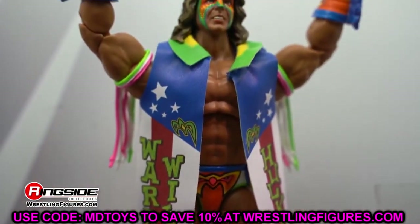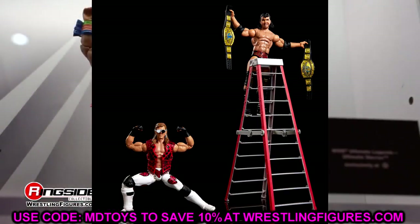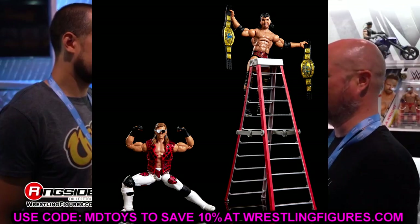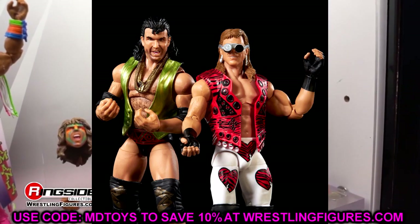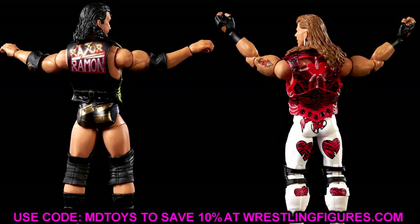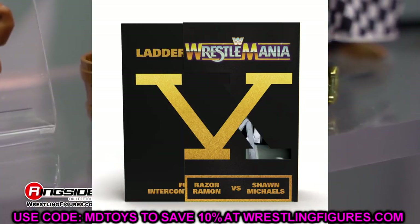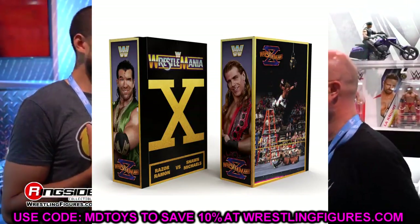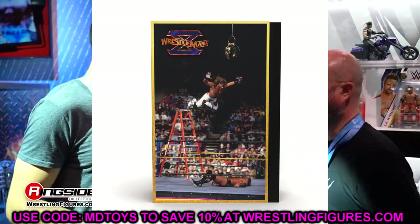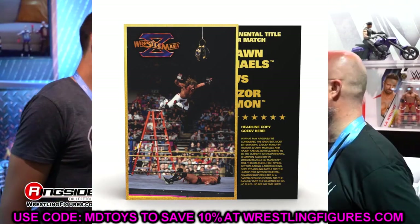Starting things off with some exclusive sets. First is the Amazon Exclusive WrestleMania 10 Shawn Michaels and Razor Ramon Elite two-pack. A lot of people were excited about this set. Amazon exclusives have a track record — if you want it, you better grab it because it's only going to go up in price. We do have a previously re-released figure here, which we'll get into.